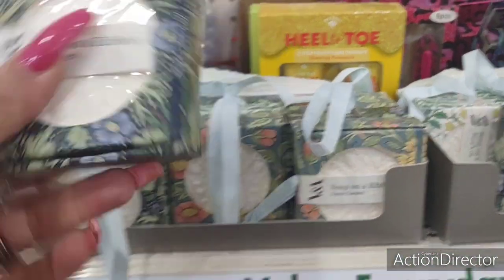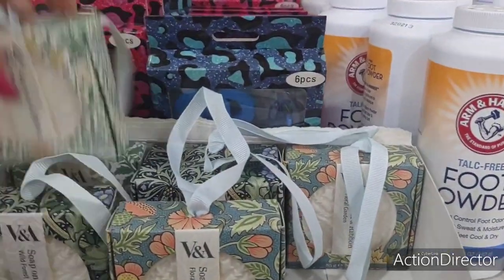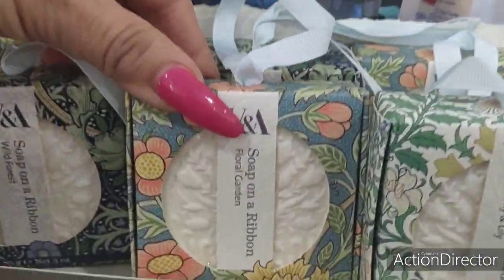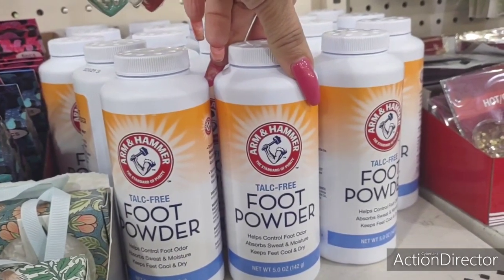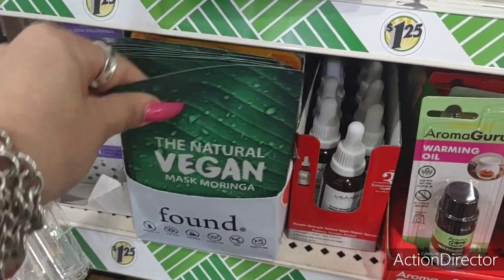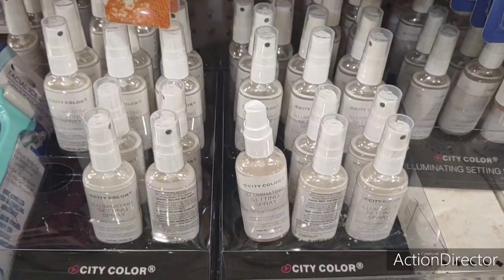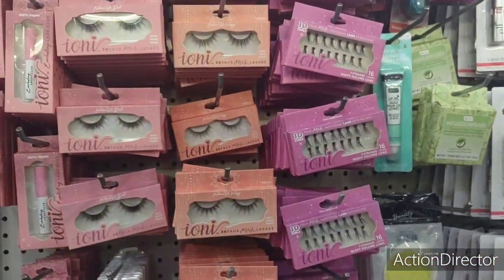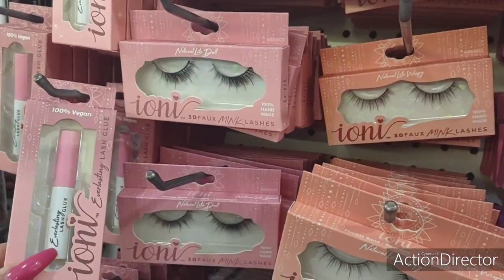They have soap on a rope, or soap on the ribbon — this is a really cute wild forest scent. I can't smell anything right now but the packaging is really nice. They have three designs and it would be so nice to put in a basket. They also have foot powder by Arm & Hammer — that's a name brand. They have the natural vegan mask, illuminating city color products, and eyelashes with good stock. They also have the lash glue.